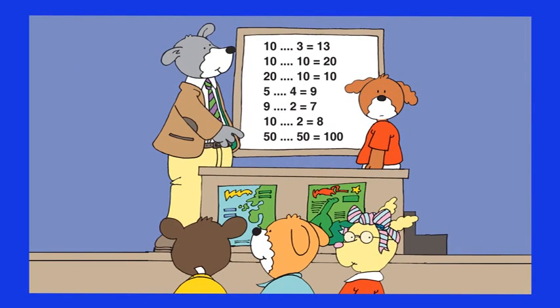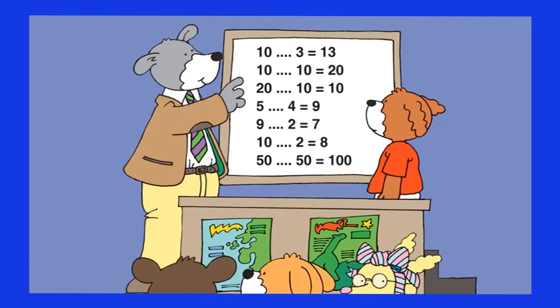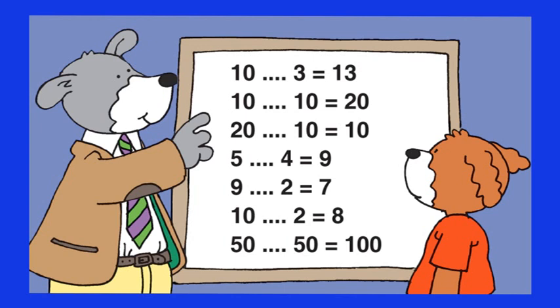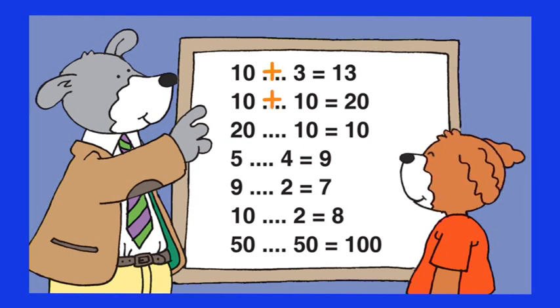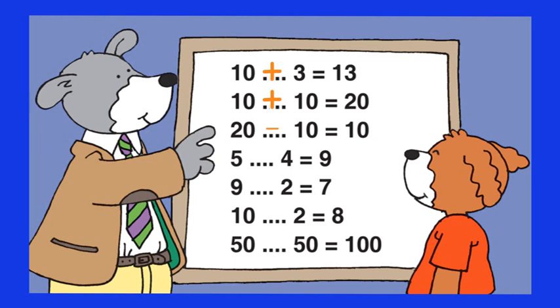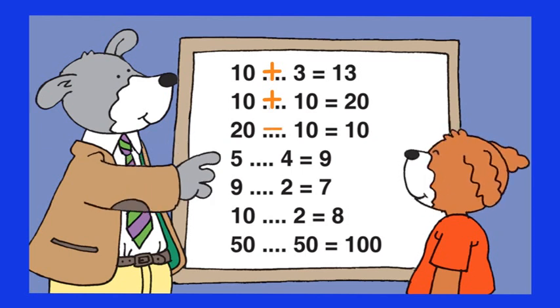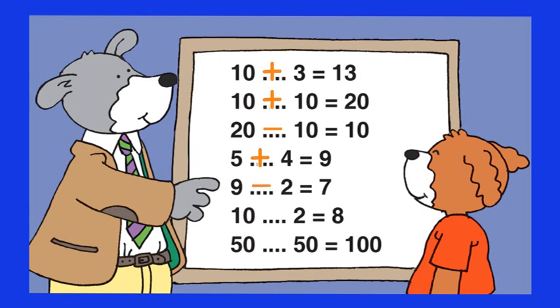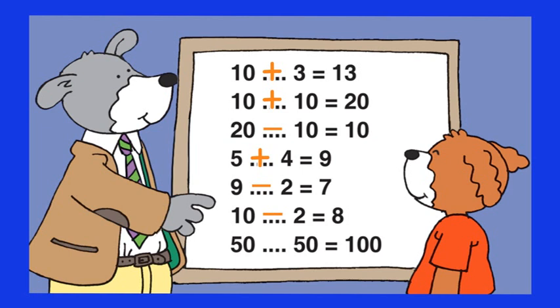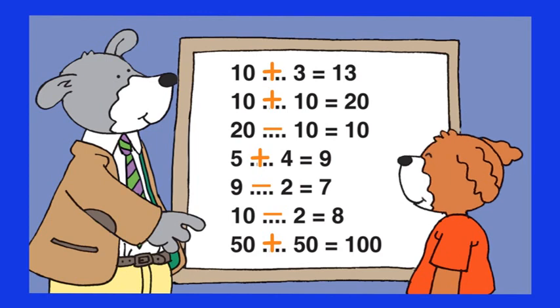Hot Dog hasn't revised his calculation lesson and is now being quizzed by the teacher. Whisper the answers to him if you can, and help him complete the calculations on the board. Ten plus three equals thirteen. Ten plus ten equals twenty. Twenty minus ten equals ten. Five plus four equals nine. Nine minus two equals seven. Ten minus two equals eight. And fifty plus fifty equals one hundred.